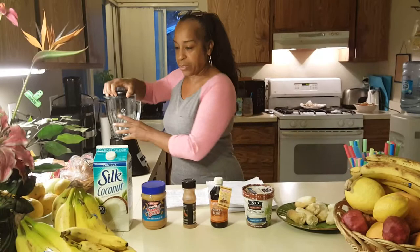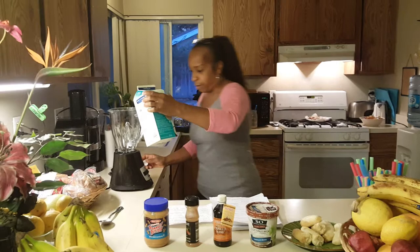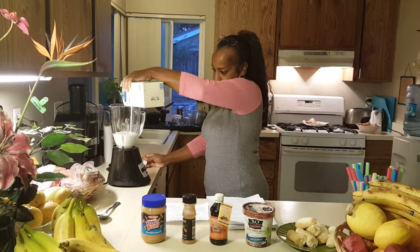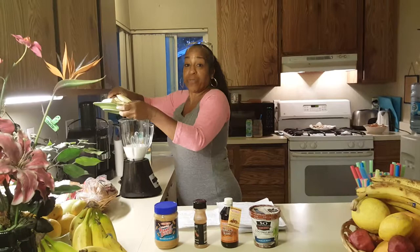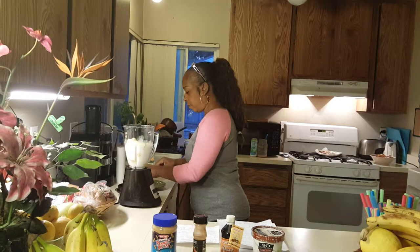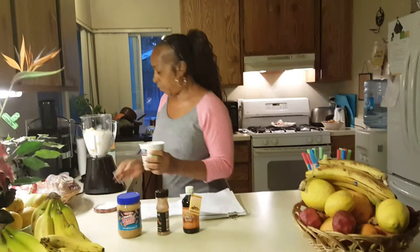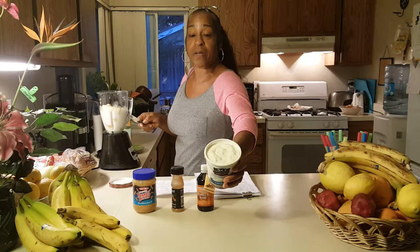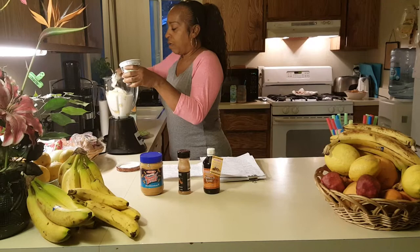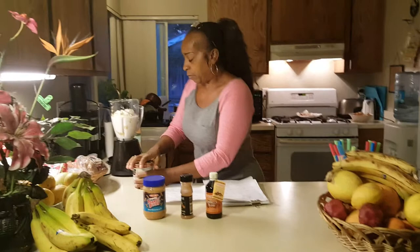So what we're gonna do is I'm gonna put in about one and a half cups of coconut milk. And then I'm gonna put in my bananas — I have three bananas. See how it looks? It looks just like ice cream, but it's a frozen non-dairy dessert and it tastes just like vanilla bean. I'll use about two big spoonfuls. This is gonna be delicious.